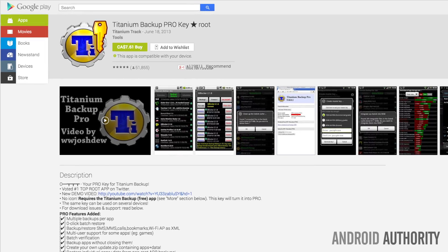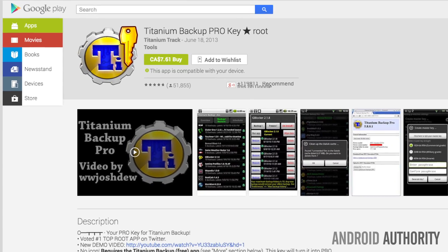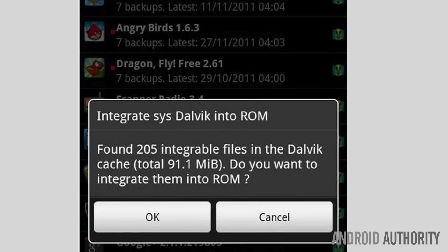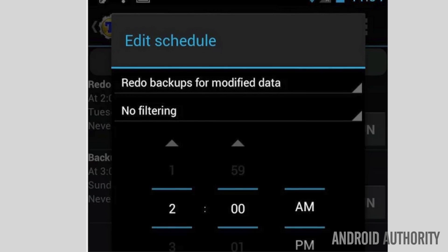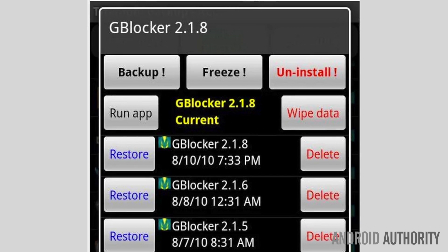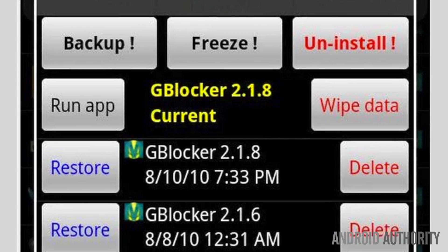Titanium Backup is not a sponsor here — I'm not necessarily trying to pimp their app — but it's just so simple and straightforward. After I do a factory reset, I don't have to install apps individually. I don't have to transfer music back, or my podcasts, or audiobooks. I just did a factory reset a couple days ago and it all went back to the way I originally had it. Check out Titanium Backup — it has great reviews and it'll save you some headaches.